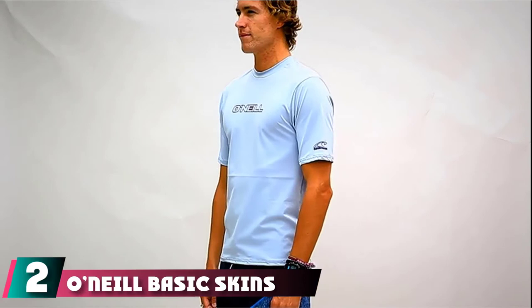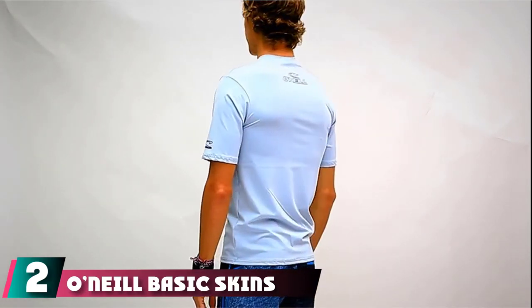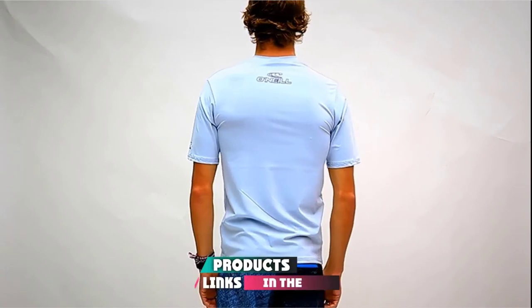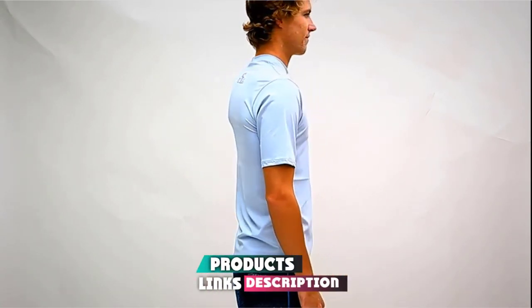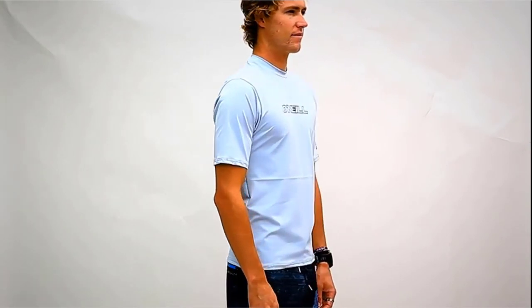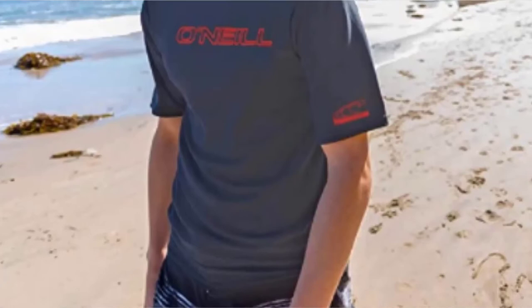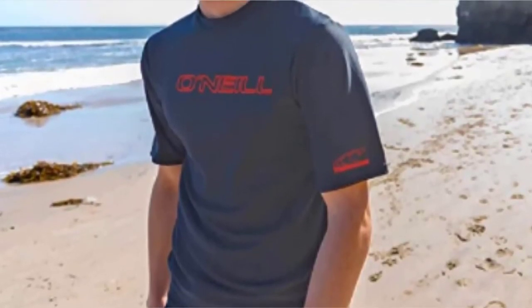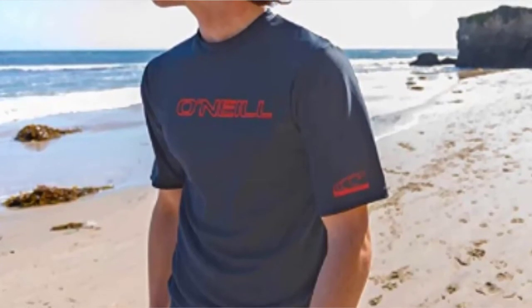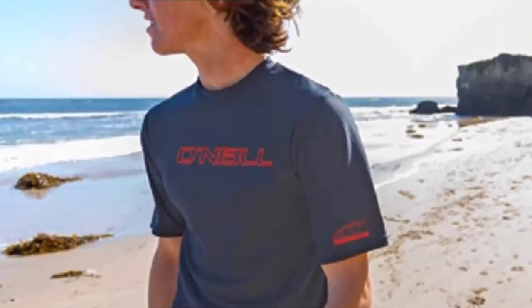Moving on to number 2, we have the O'Neill Basic Skins UPF 50 Plus Short Sleeve Fishing Shirt. When taking part in water sports or any activity close to water, you need the right apparel to keep you warm, but also not something that's too heavy. The O'Neill Basic Skins Short Sleeve Shirt is just the ticket to make this possible. Constructed with 6-ounce polyester, it provides the lightness required for protecting you without weighing you down when in the water.